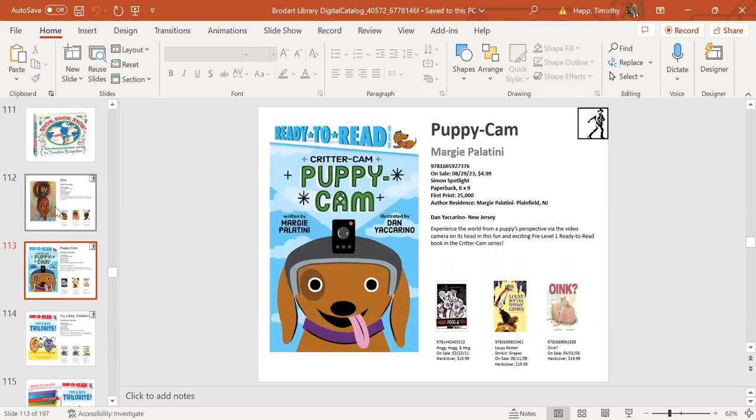Next up, a few ready-to-reads—all available in hardcover and paperback. This is a pre-level one called Puppy Cam, part of our Animal Cam series. It shows what the world looks like from a different character's viewpoint. We also have Shark Cam and Kitty Cam. These early readers have adorable illustrations with fun, informative text. Puppy Cam comes out August 29th.